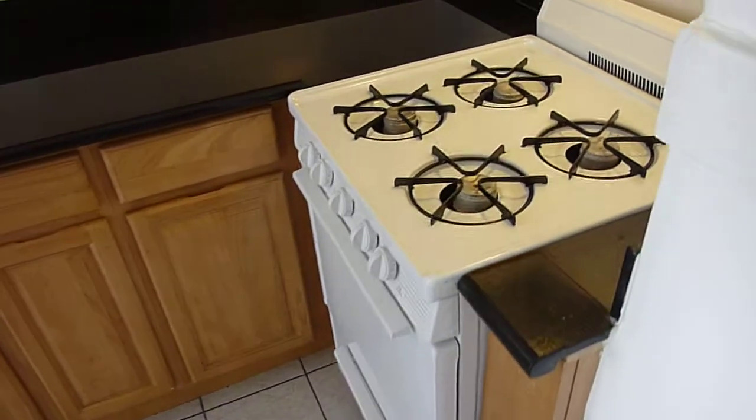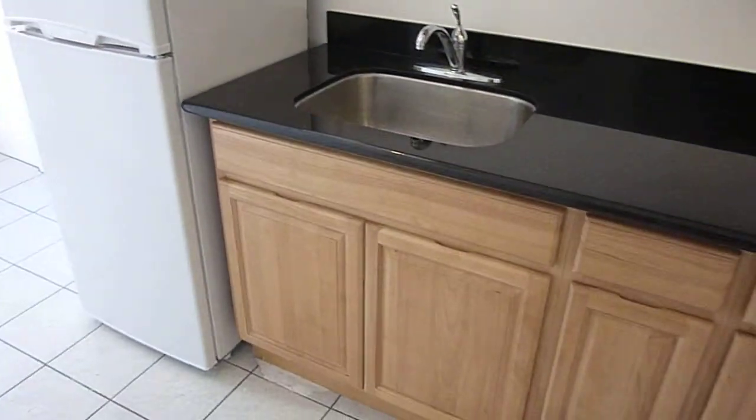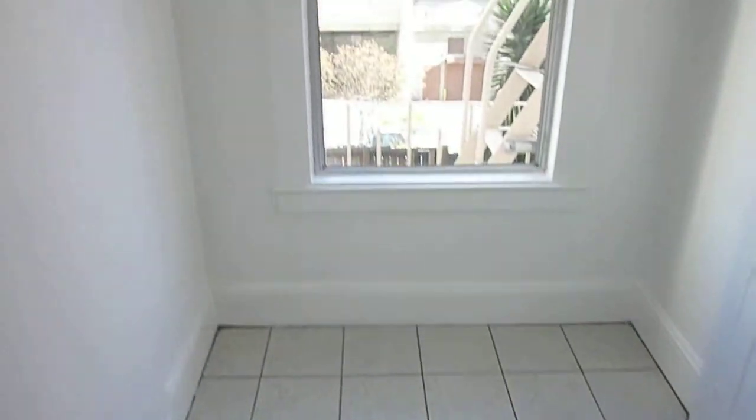Number 6 has a nice kitchen. It features a gas cooktop with hood, a nice amount of maple cabinets, a black granite countertop, and a tiled floor. In the kitchen you also have a nice little dining area.